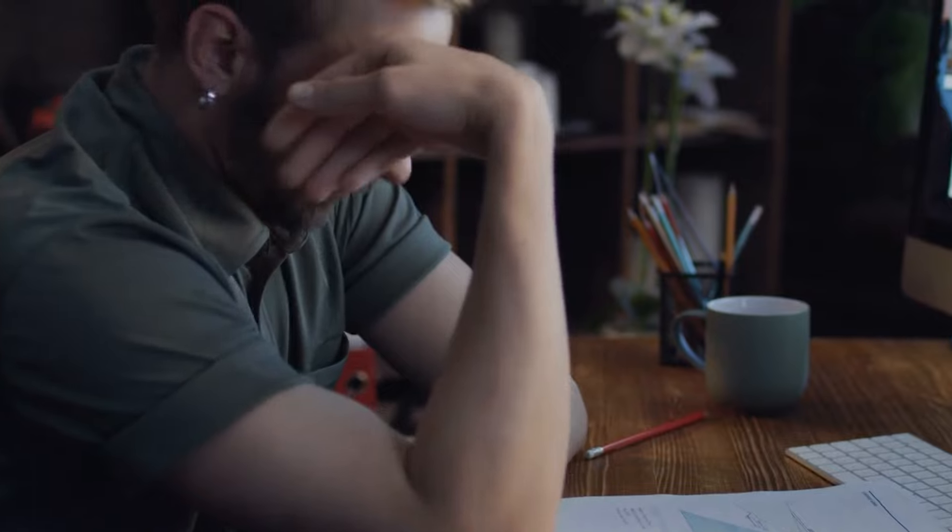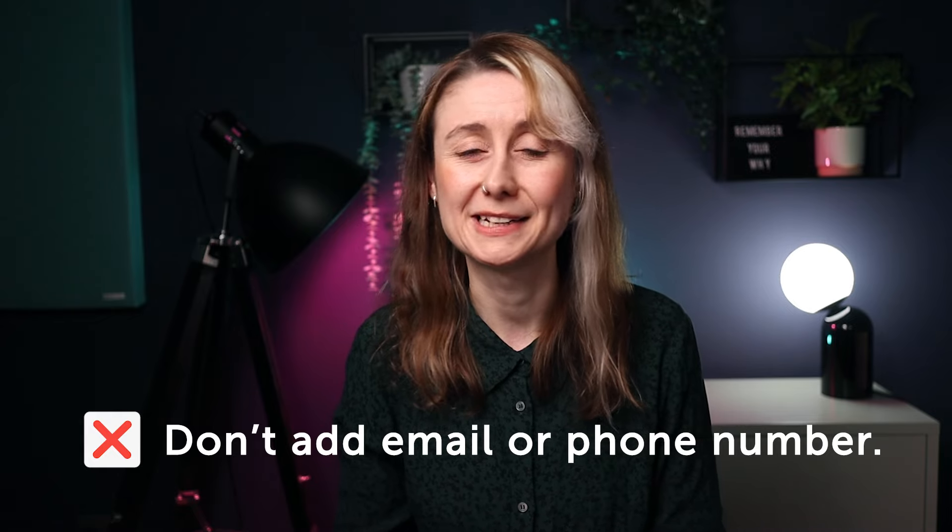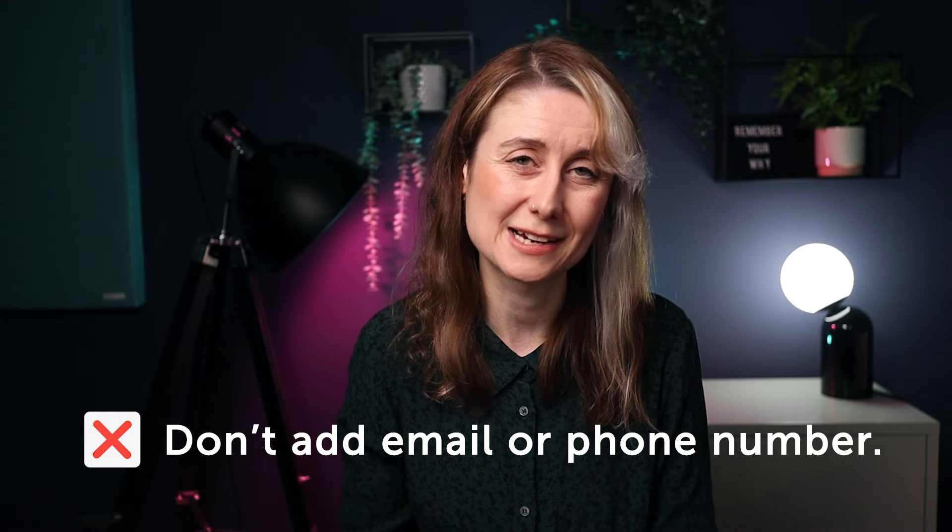Another thing I see people do is adding their email or phone number on the end of the reel. I don't think this is necessary. Most of the time your reel is going to be sitting on your website where you can clearly have your email there, or on a social media platform where hopefully you have your contact information nearby.